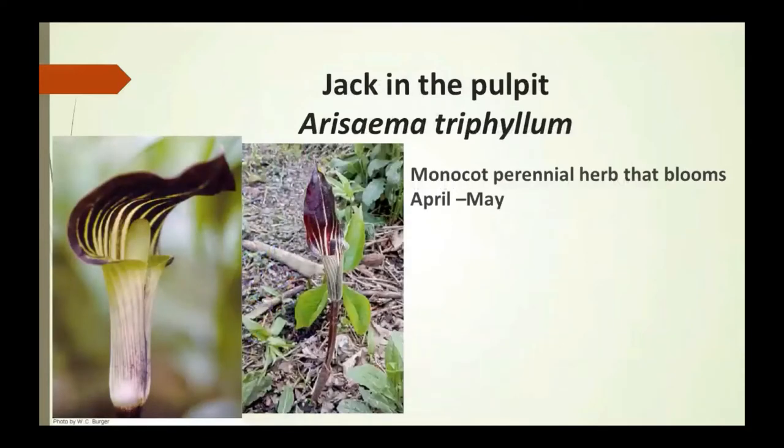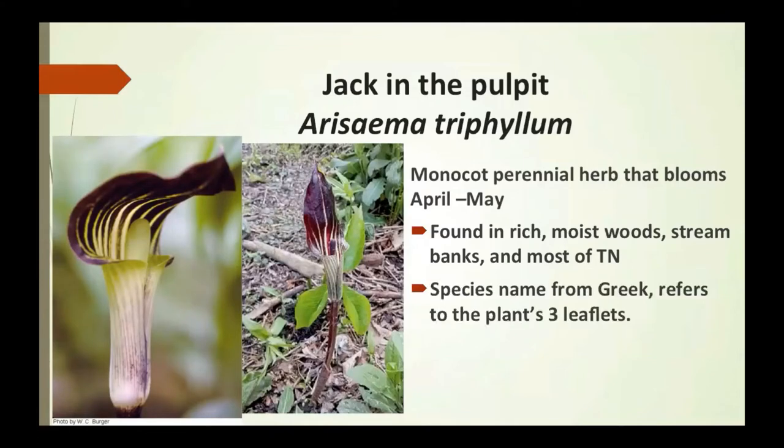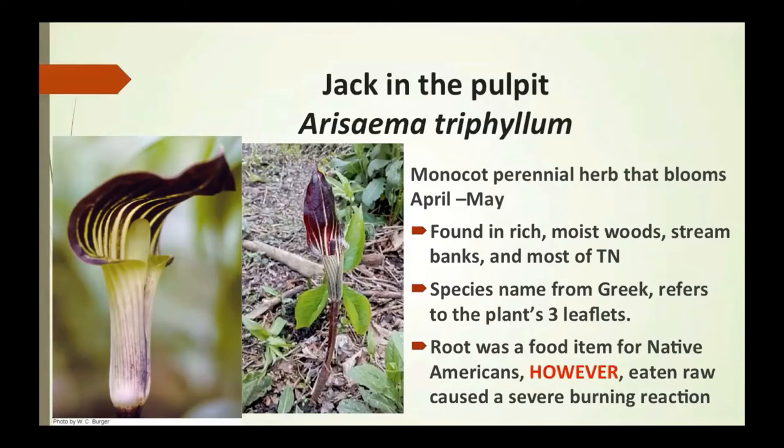Jack in the pulpit is a monocot perennial herb that blooms from April to May. It's found in rich, moist woods, stream banks, and most of Tennessee. The species name from Greek refers to the plant's three leaflets. The root was a food item for Native Americans; however, eaten raw it could cause a severe burning reaction in your throat.